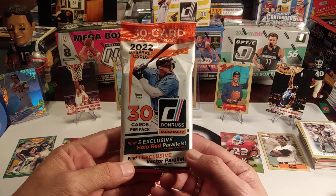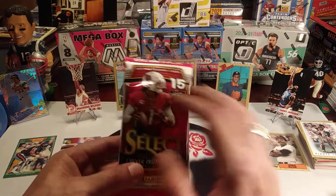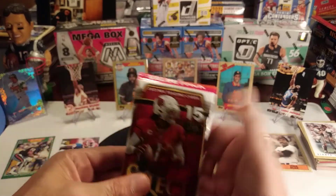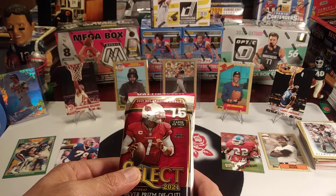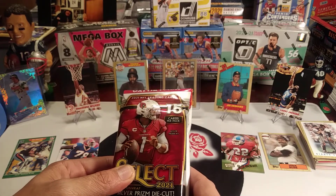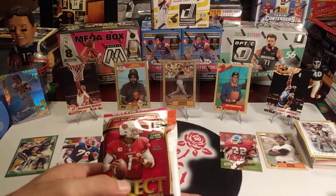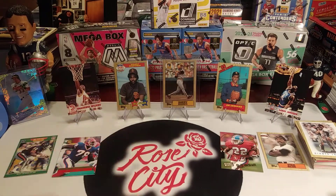We've also got a bonus prize of Select Football for the participants in the break — we're going to randomize this to one of the participants if we can fill up all the spots, just as a bonus. You can pick up spots for the break at our website www.rosecitysportscards.com. It's a budget break at $24 for a two-team spot where you're guaranteed a top-tier team. It's going to be a lot of fun with some really big hit potential. We'll look forward to doing that and we'll see you soon. Rose City Sports Cards, out.